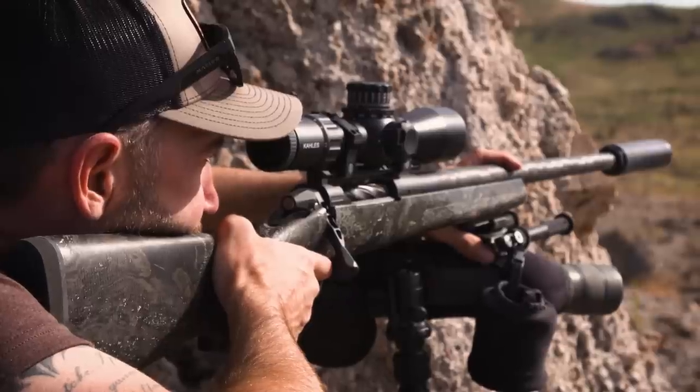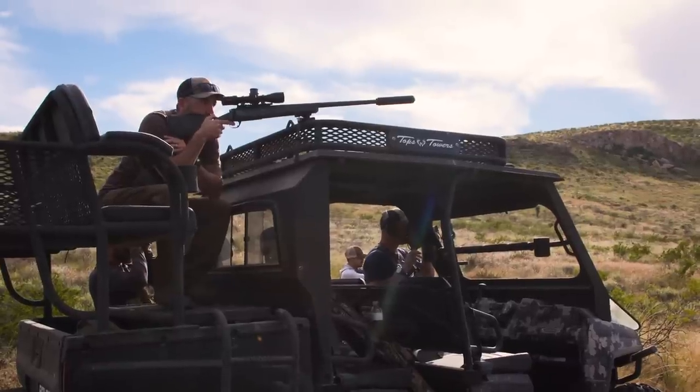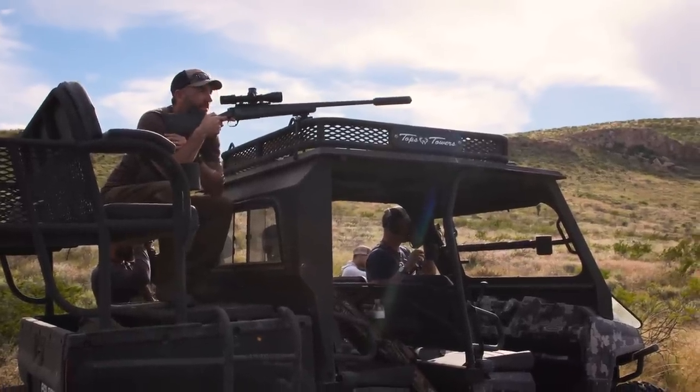It turned out to be totally devastating on these animals — had a lot of punch. I think it's really going to perform well for anybody, especially North American big game and big game across the world. As long as you pick the right bullet for the job, this is going to be a really solid performer on game.